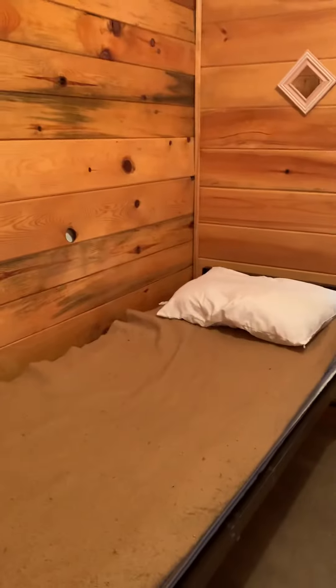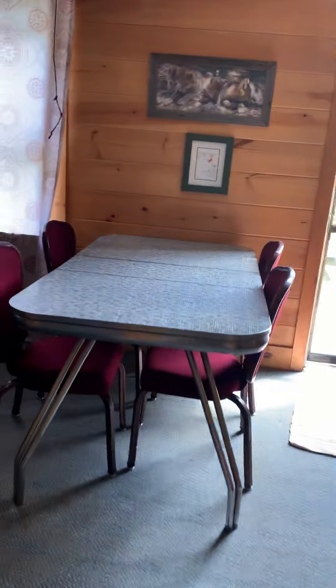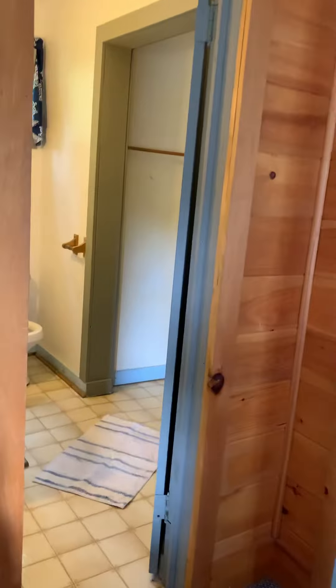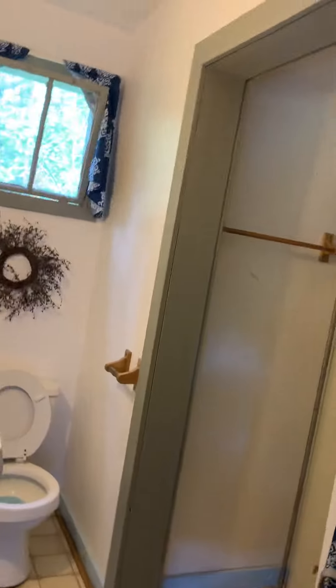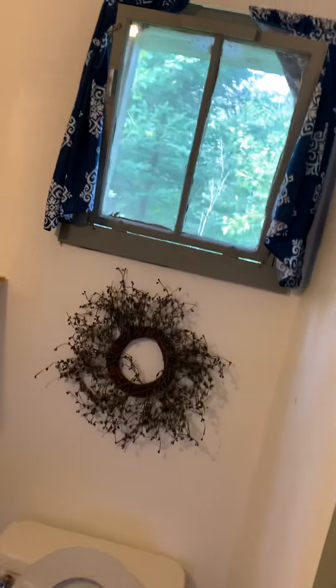Here's the middle bedroom. Every room has a chair in it for additional seating out in the living room if you need it. We do have four seats at the table, and there's one extra chair in each bedroom, so there's ample seating room for you guys — just not ample couch room. This is the bathroom.